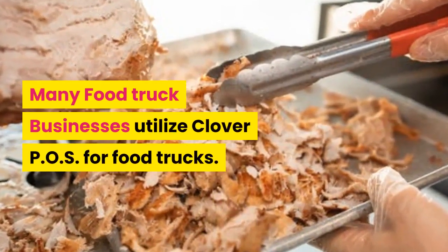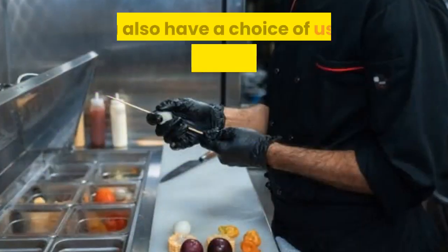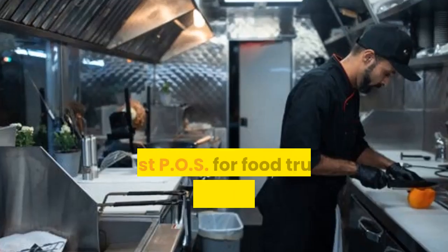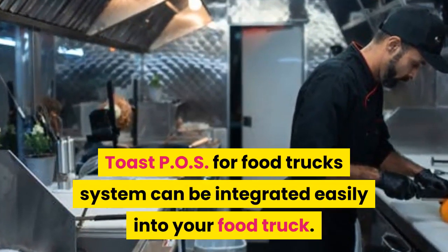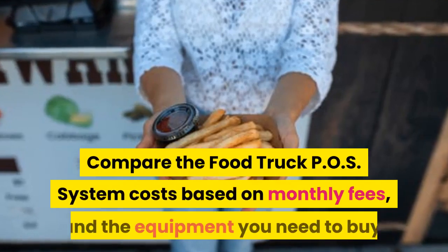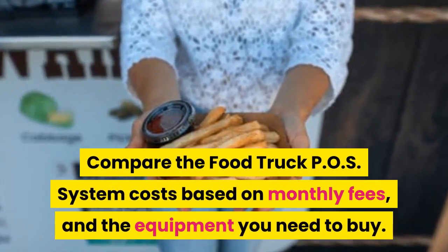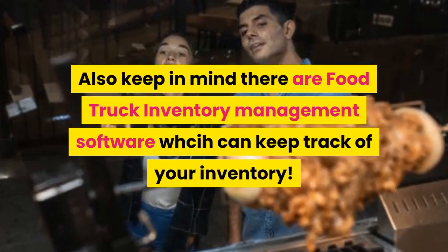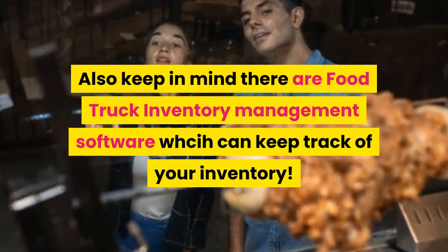Many food truck businesses utilize Clover POS for food trucks. You also have a choice of using systems by Toast. Toast POS for food trucks can be integrated easily into your food truck. Compare food truck POS system costs based on monthly fees and the equipment you need to buy. Also keep in mind there is food truck inventory management software which can keep track of your inventory.